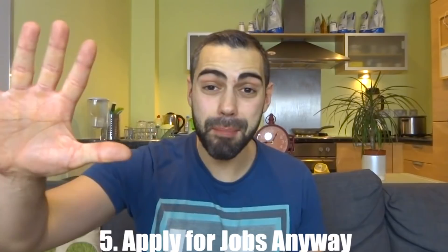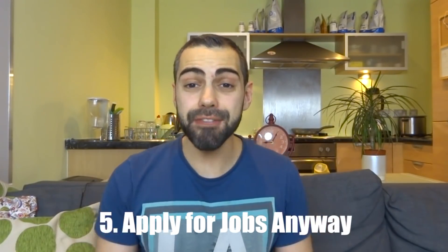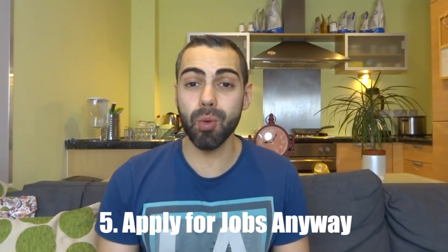Tip number five, the last one: apply for jobs even if you don't have all the skill requirements they ask. I have done a separate video about this topic, but whenever there is a job posted on these job boards — indeed.com, monster.com — most of them are just asking for ridiculous requirements.